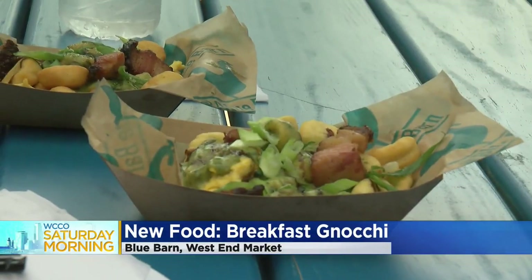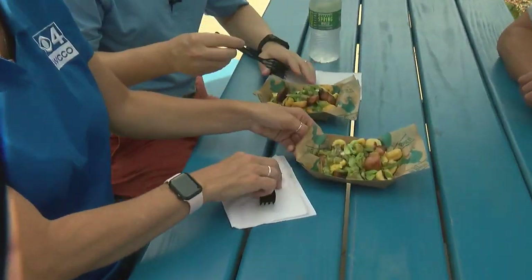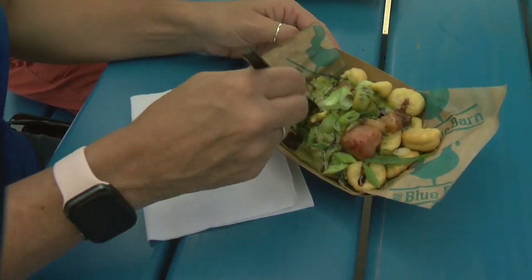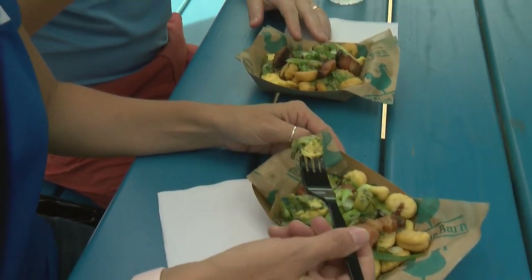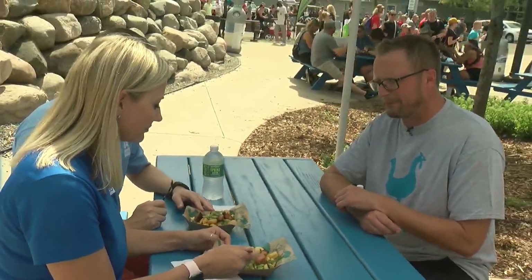JJ, explain what we're looking at here. This is our new menu item in 2022. We are doing the breakfast gnocchi — gnocchi is a potato and parmesan dumpling that we fry in our broasters. We do a basil pesto and cream sauce over the top, thick cut bacon which is epic, a balsamic reduction, a little bit of green onion chopped over the top, and we got the scrambled egg in there — otherwise it wouldn't be breakfast.